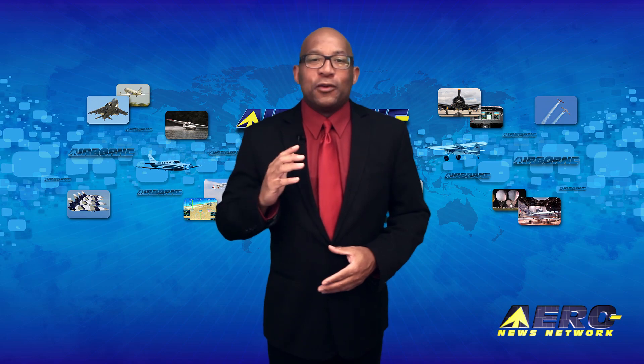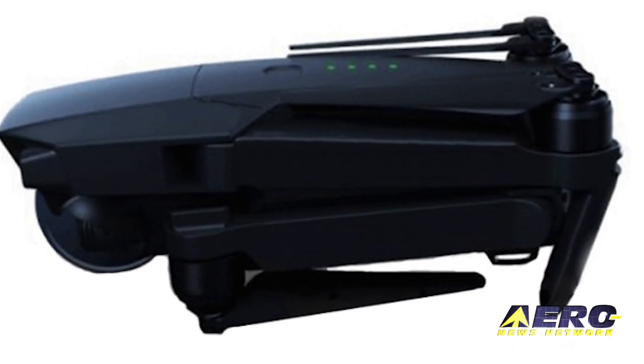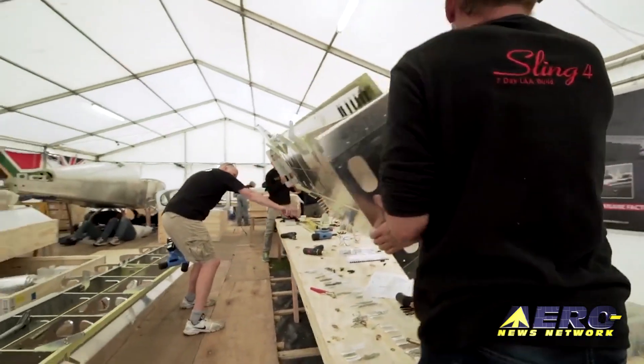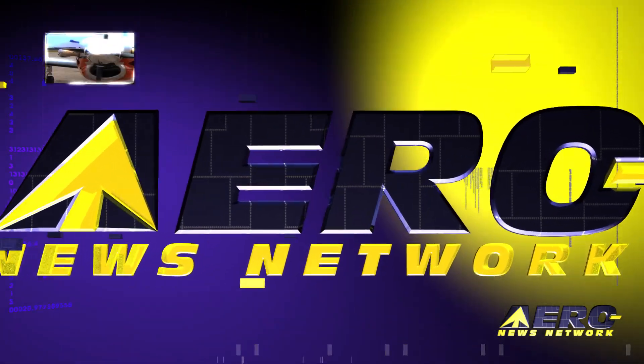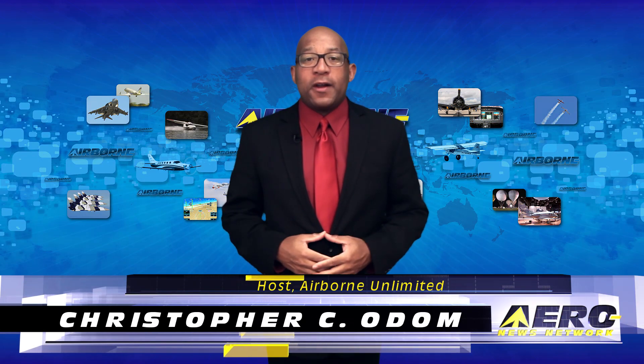Coming up on today's episode of Airborne Unlimited: the cat's out of the bag for a new DJI drone, a Sling 4 one-week wonder is completed in the UK, and a NASA astronaut sets a space record. Hello, I'm Christopher C. Odom. It's September 9th, 2016, and this is Airborne Unlimited.